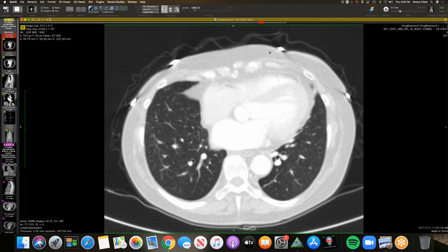They mention the different ways they grade those reactions and how they manage them based largely on symptoms. That's all I have. Those are great cases.